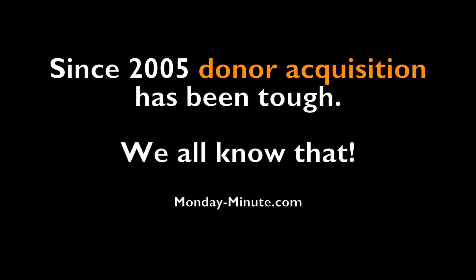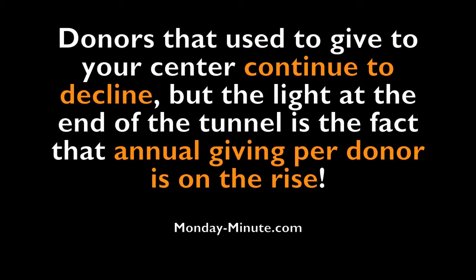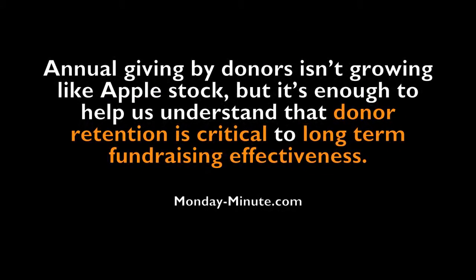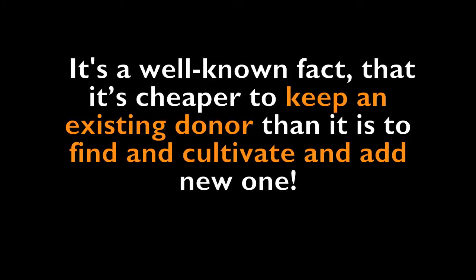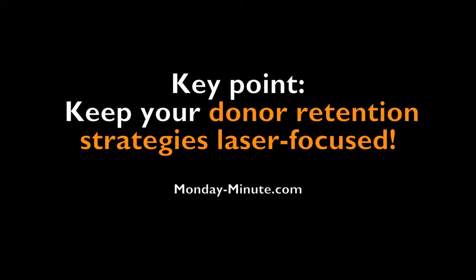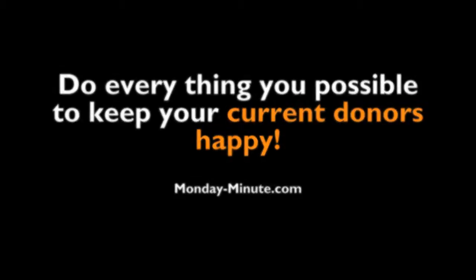Since 2005, donor acquisition has been tough. Donors that used to give to your center continue to decline. But the light at the end of the tunnel is the fact that annual giving per donor is on the rise. Annual giving by donors isn't growing like Apple stock, but it's enough to help us understand that donor retention is critical to long-term fundraising effectiveness. It's a well-known fact that it's cheaper to keep an existing donor than it is to find, cultivate, and add a new one. Keep your donor retention strategies laser focused — do everything you can possibly do to keep your current donors happy.